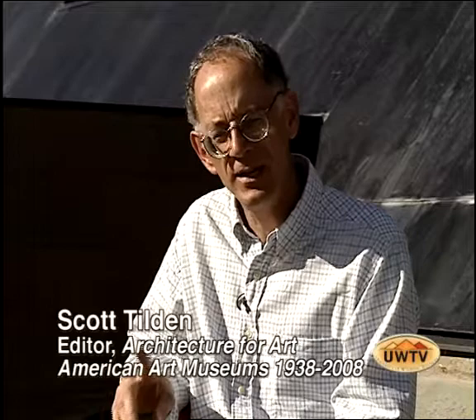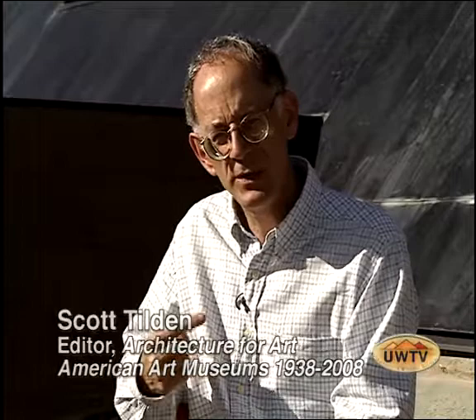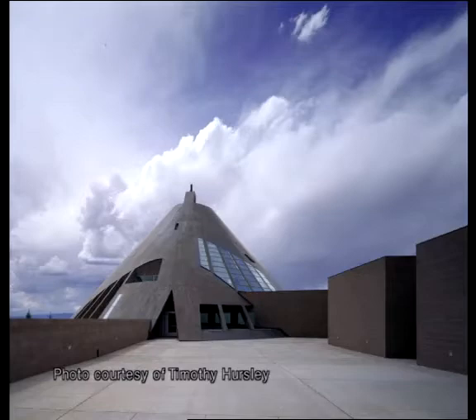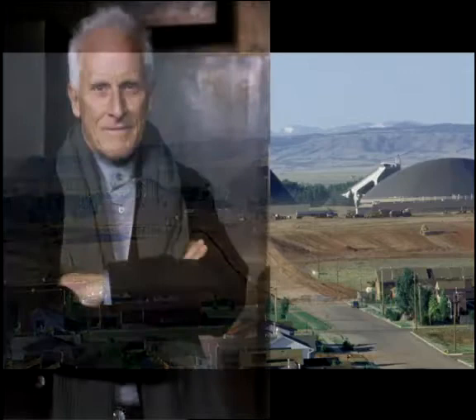One measure of artwork is originality — how different it is from other works of art. And certainly that's the case with this particular building. Because as one drives, whether it's in Cheyenne or Laramie or, as far as that goes, Denver or Los Angeles, if we're talking about the West in general, one won't find a building like this. Then when one thinks of its architect, its architect is from the West.